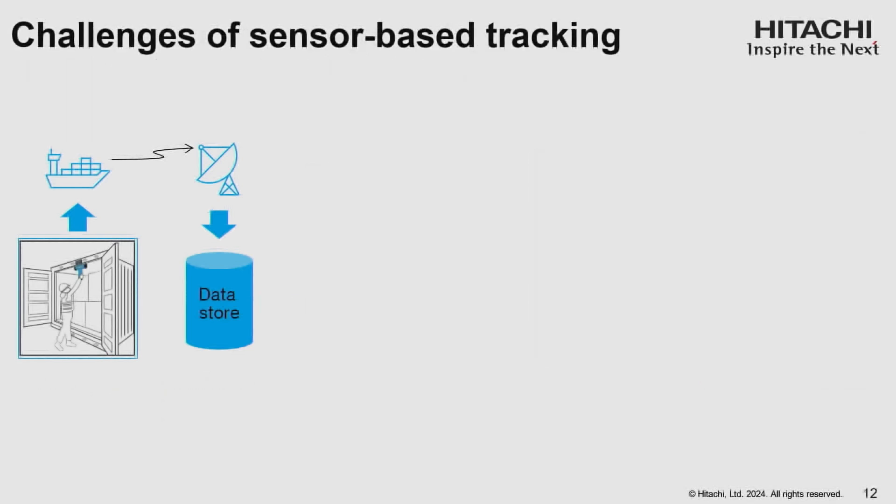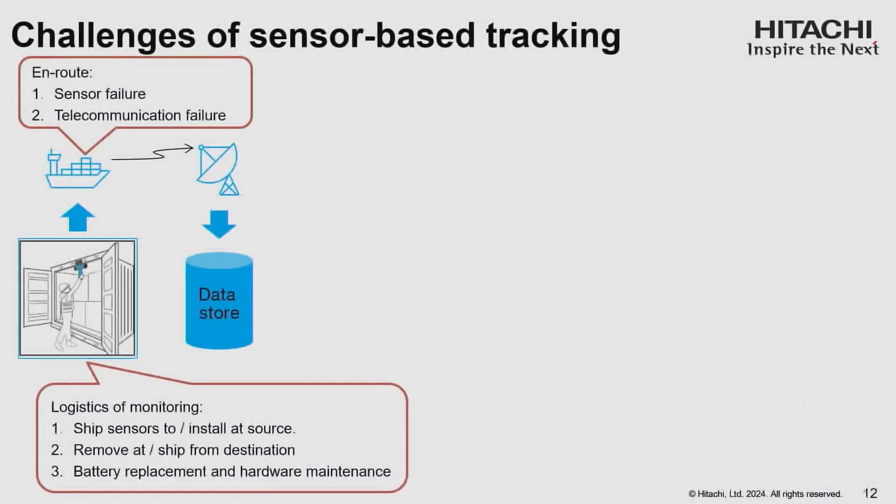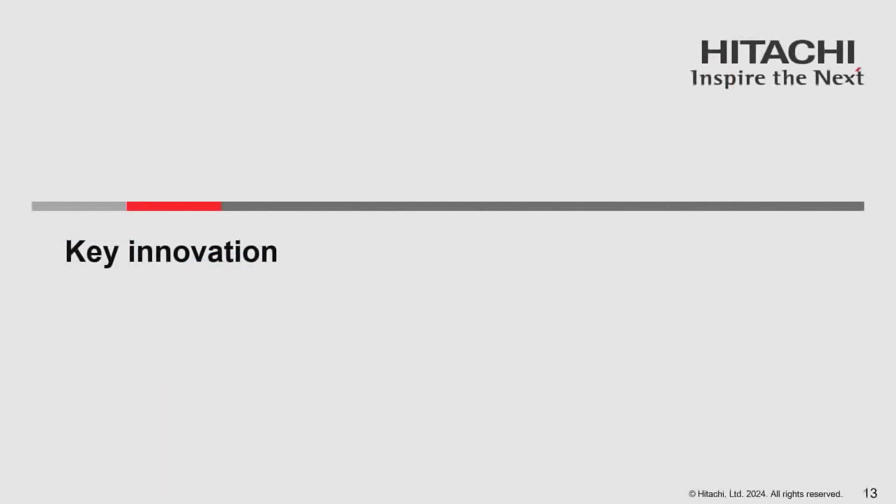There are a couple of challenges with sensor-based monitoring. The first is the logistics of installing and removing sensors — you may have installed them in the United States, but they have to be taken off in another country. That's a logistics challenge. Second, the hardware is prone to failure. And third, the hardware and the telecommunication is costly. All of these lead to our key innovation.